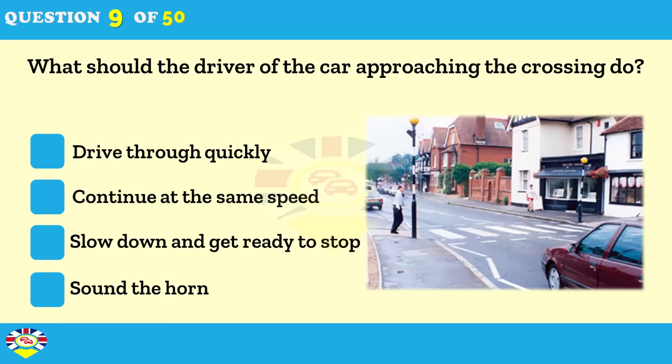What should the driver of the car approaching the crossing do? Drive through quickly. Continue at the same speed. Slow down and get ready to stop. Sound the horn.